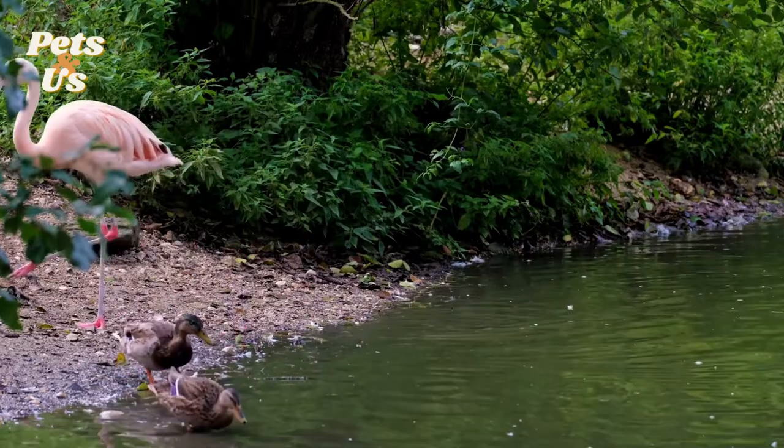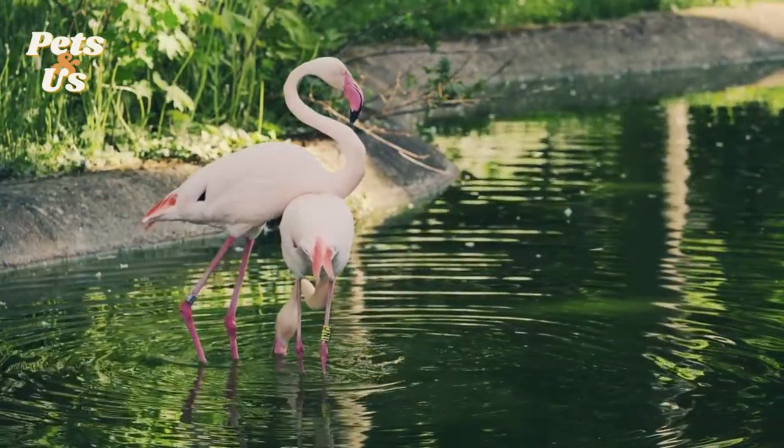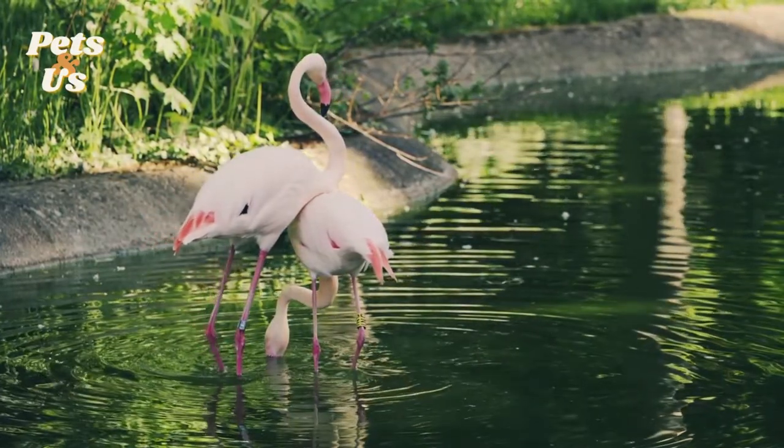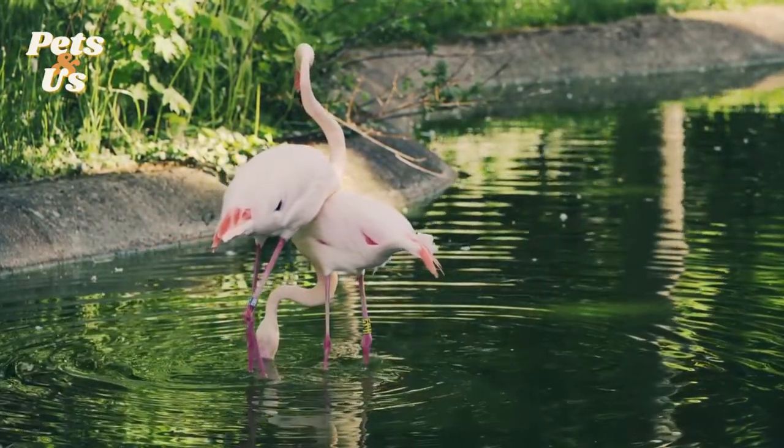A flamingo's diet includes shrimp, plankton, algae and crustaceans. The orange, pink or red colour of the flamingo's feathers is caused by the keratin pigment in their food.